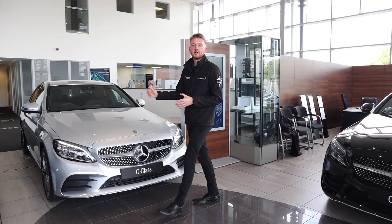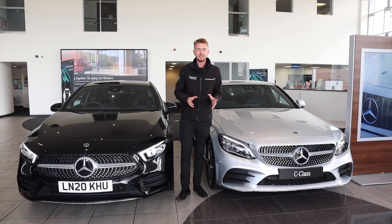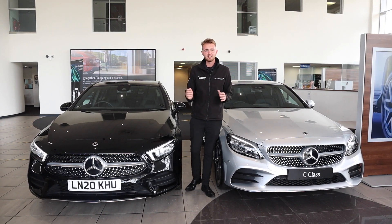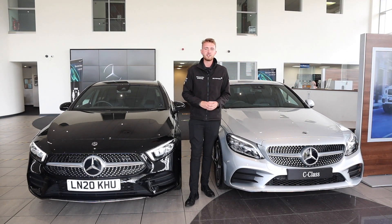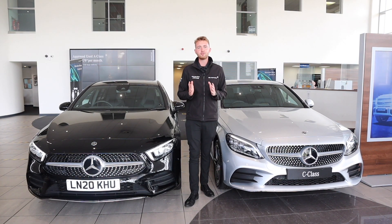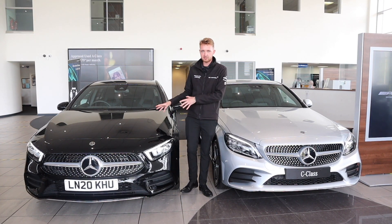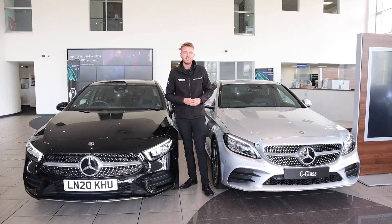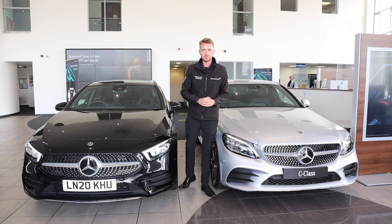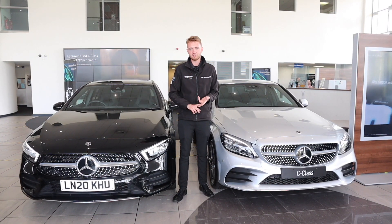Here we are with our plug-in hybrid range, known as EQ Power within the Mercedes-Benz model line-up. A lot of people ask whether plug-in hybrids charge themselves — the answer is yes, because every single hybrid charges itself. It doesn't matter whether it's a plug-in like this, the mild hybrids like EQ Boost, even a Formula One or LMP1 car — all hybrids charge themselves, either via the engine or via regenerative braking.